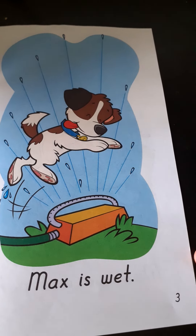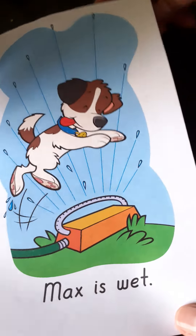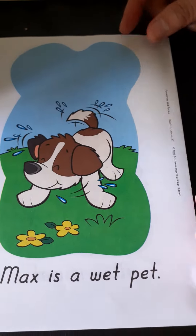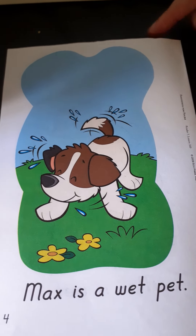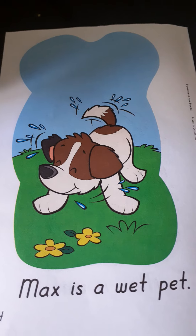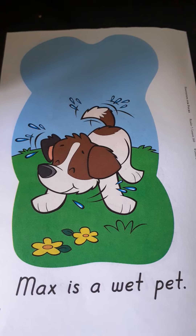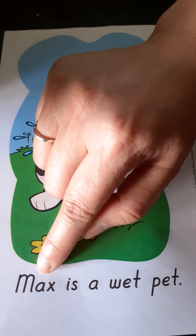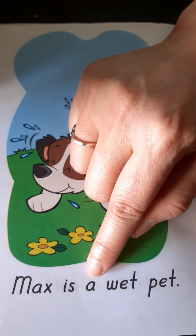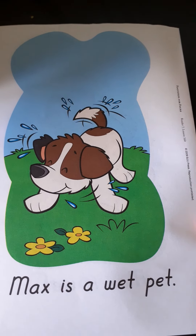Oh, very good, Pre-K 4! Today is a hot day because summer is here — that's why Max is playing in the sprinkler. Now let's look at page four. What is Max doing? Yes, you are correct — Max is shaking off the water because he is wet. Let's read the sentence: 'This is a wet pet.' Read it yourself, Pre-K 4.